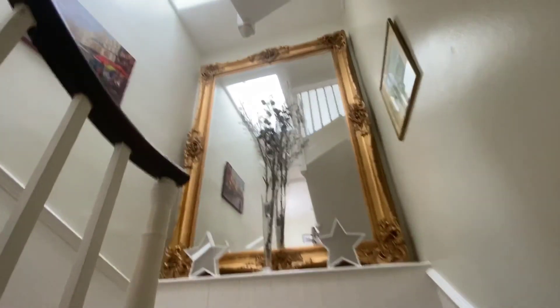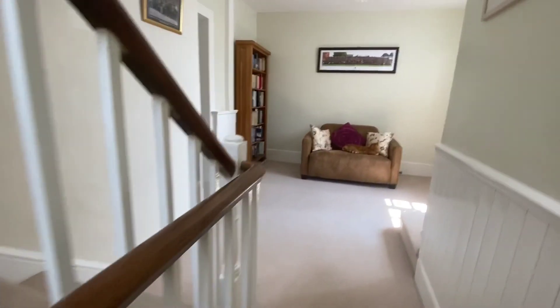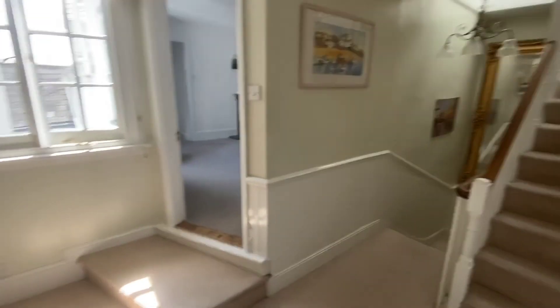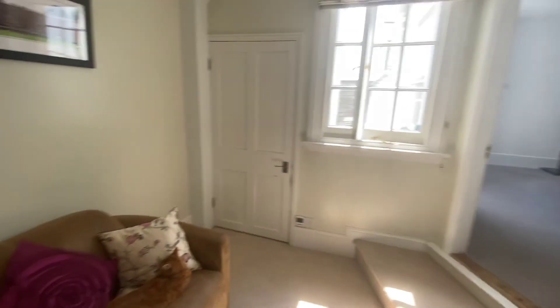We'll head upstairs now to the first floor. Good sized landing space, with space for a desk if required. Stairs to the second floor.